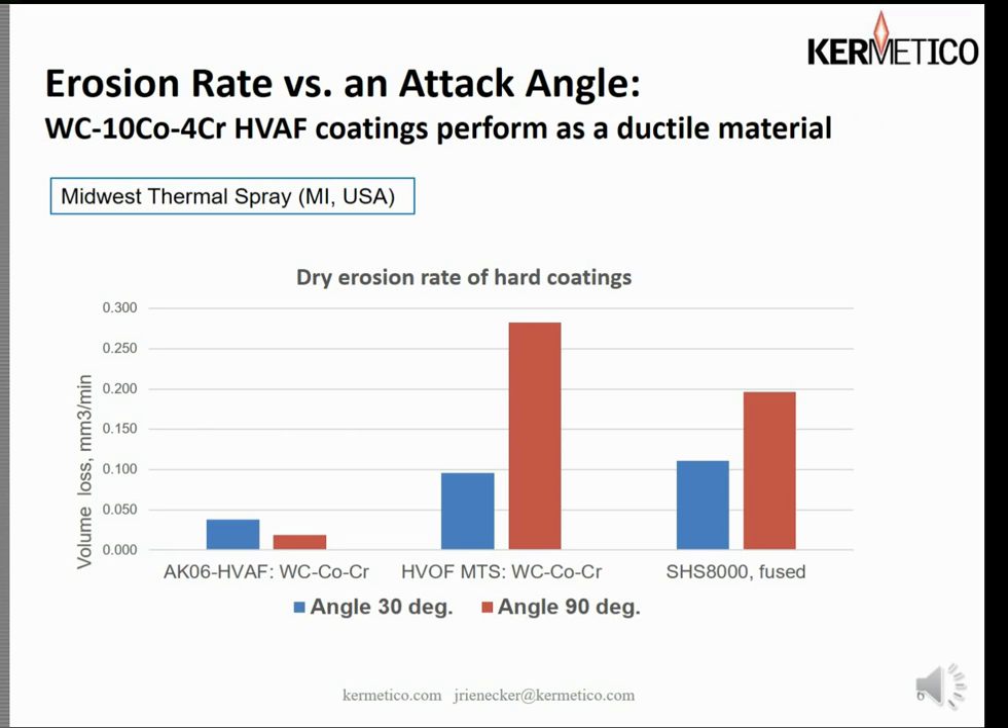One of the most interesting characteristics of our HVAF tungsten carbide coating: it is widely known that hard surfaces resist particle erosion when the angle of incidence is shallow, and tough surfaces resist particle erosion when the impingement angle is closer to 90 degrees. Here we have three different materials — an HVOF coating, a fused coating, and our AK06 HVAF tungsten carbide cobalt chrome. The 90-degree angle of impingement wore at precisely half the rate of the 30-degree impingement — which is exactly the opposite of all traditional coating approaches. The coating retains its ductility and provides a level of toughness not seen in tungsten carbide coatings up until now.